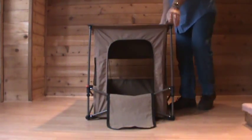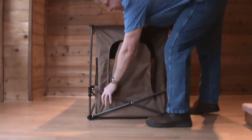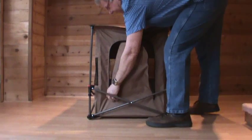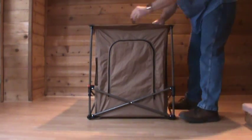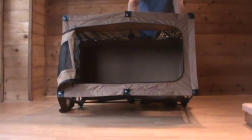It sets up and folds in seconds. It also converts to a small animal pet pen. You simply zip up the front door, open up the top, and it converts to a small animal pet pen.